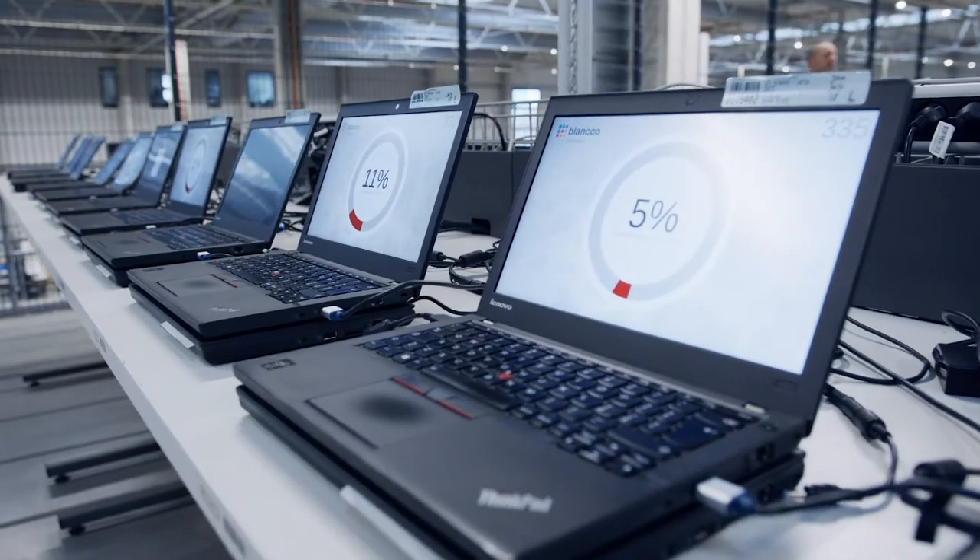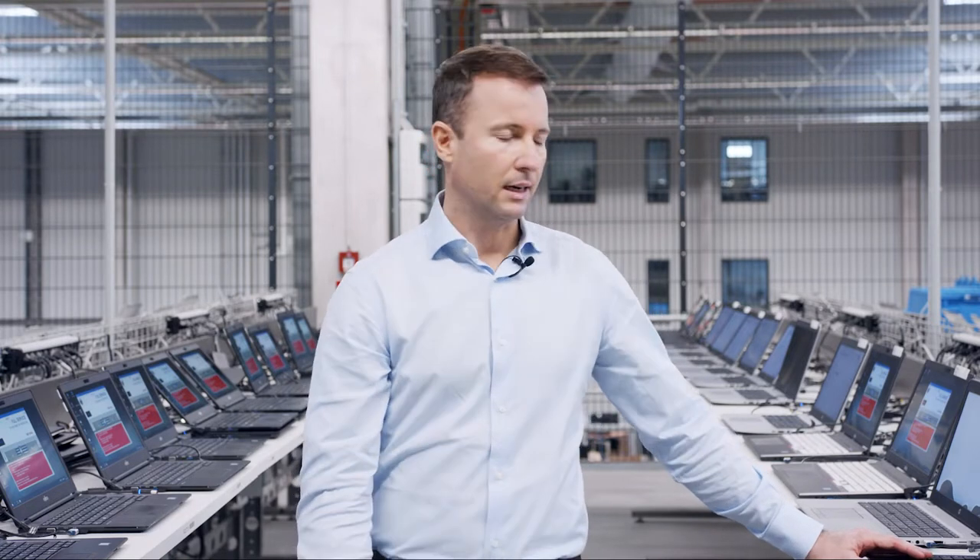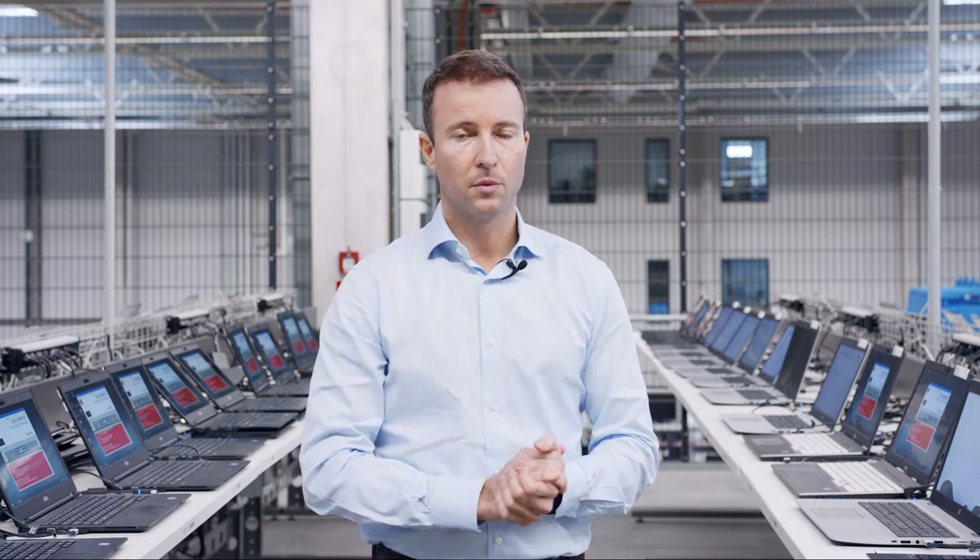Increased data security requirements, for example under the EU's General Data Protection Regulation, make this an essential part of the process and a crucial prerequisite for remarketing. Our proprietary data erasure process is ISO certified and compliant with the Basic Protection Standard of the German Federal Office for Information Security.